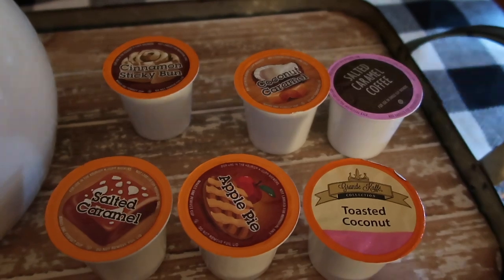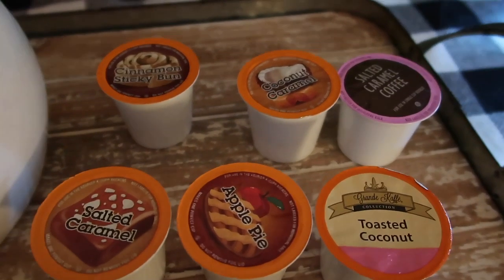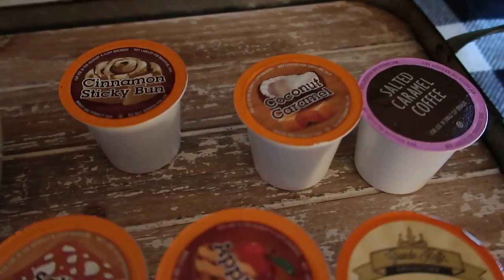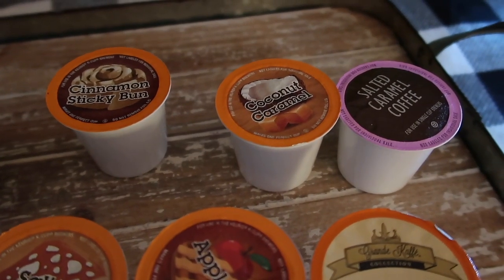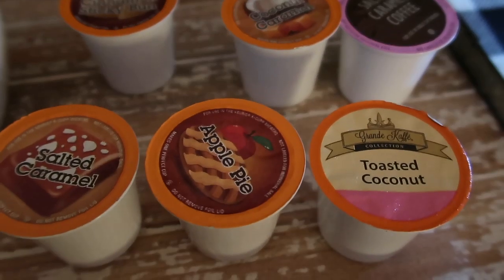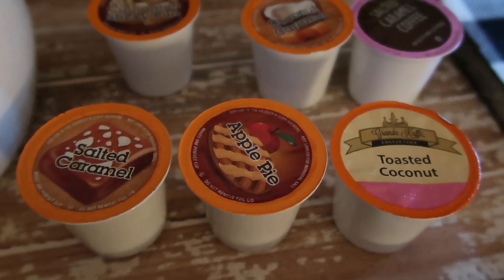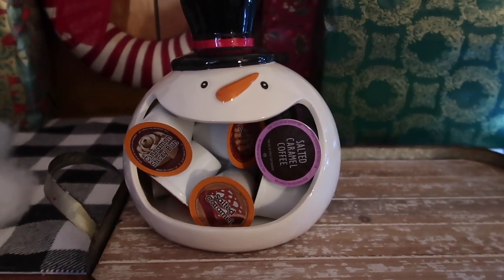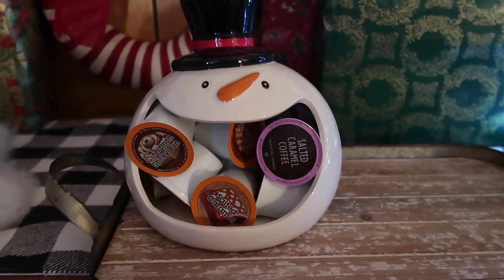At TJ Maxx, I found some great holiday coffee pods: cinnamon sticky bun, coconut caramel, salted caramel coffee, toasted coconut, apple pie, and salted caramel. Guys, how cute is that? That is adorable — I love it.